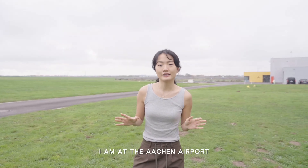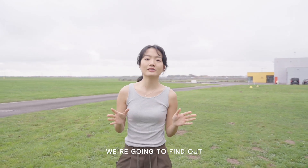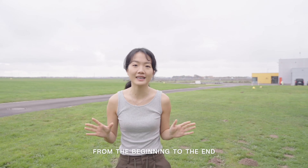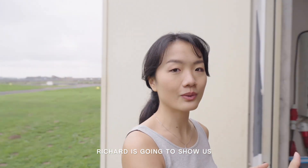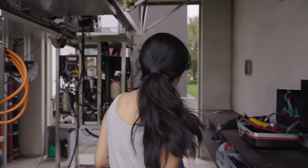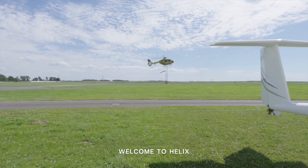Hello everyone. I am at the Aachen Airport in Germany today. I am a student pilot, my name is Jan Lund, and today we're going to find out how propellers are made from the beginning to the end. Here we are at Helix Propeller and Richard is going to show us how the propellers are made. Nice to meet you. Welcome at Helix.